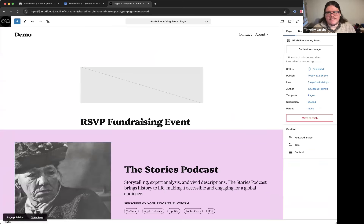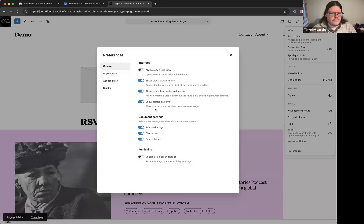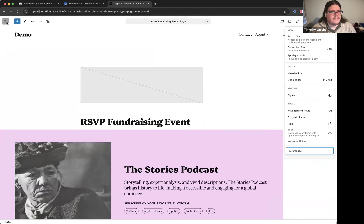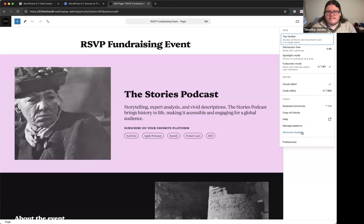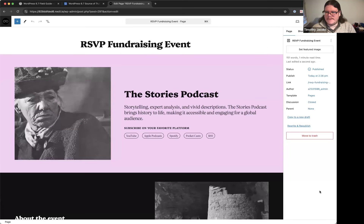There was negative feedback about the pattern chooser appearing automatically, so there's a new preference called 'show starter patterns when creating a new page.' If you always start from scratch, you can disable this preference. Timothy keeps it enabled since it's a handy feature.